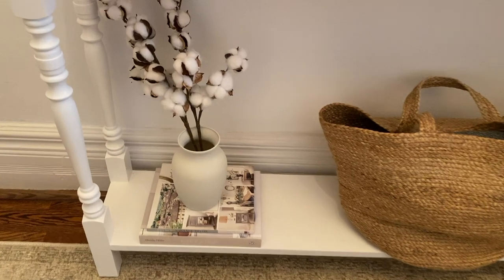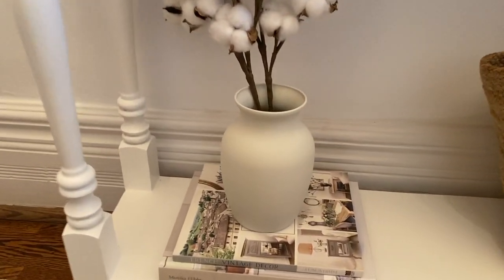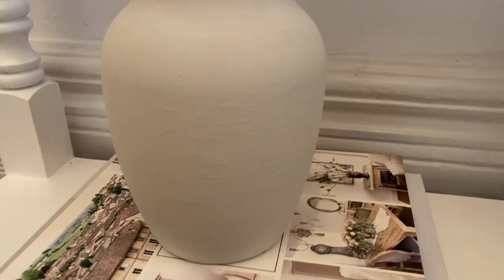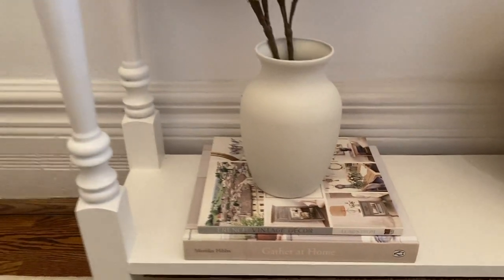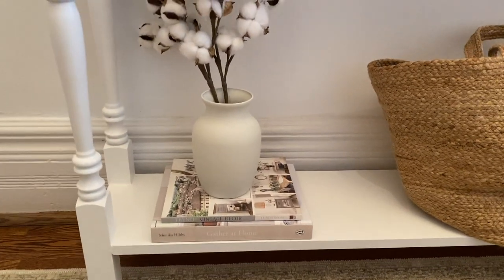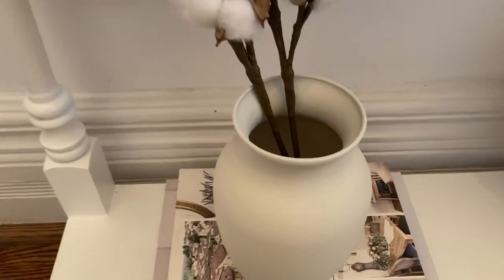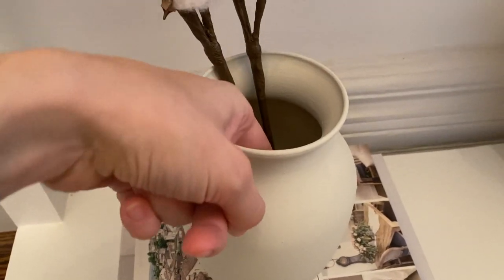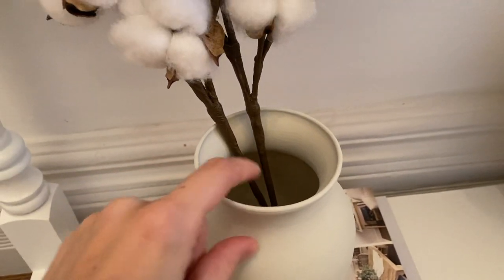Here is how the vase turned out. You can see it's got kind of a pottery texture, and I think it looks good on a book stack, in a bookcase, or just as a decorative item. Because I didn't paint the inside beyond the lip, I could technically fill it with water, but I would just be careful not to get too much water on it because it might come off.